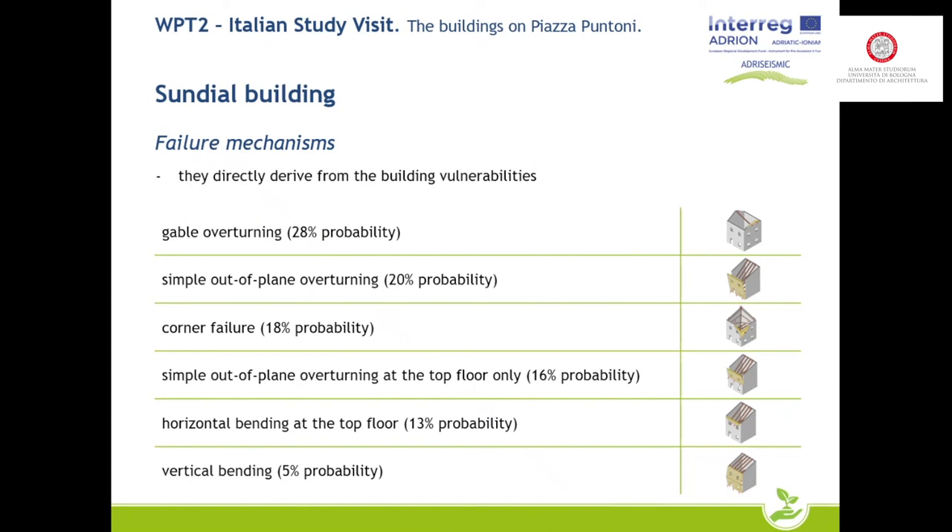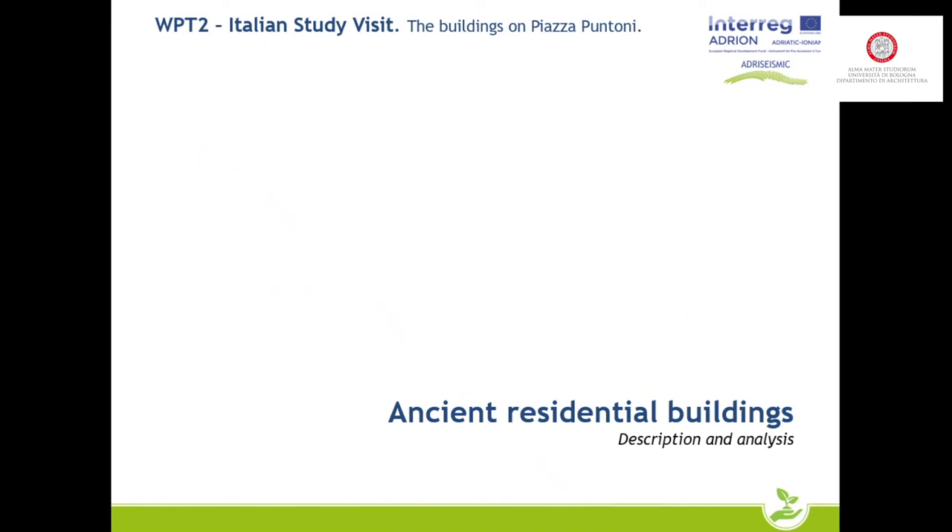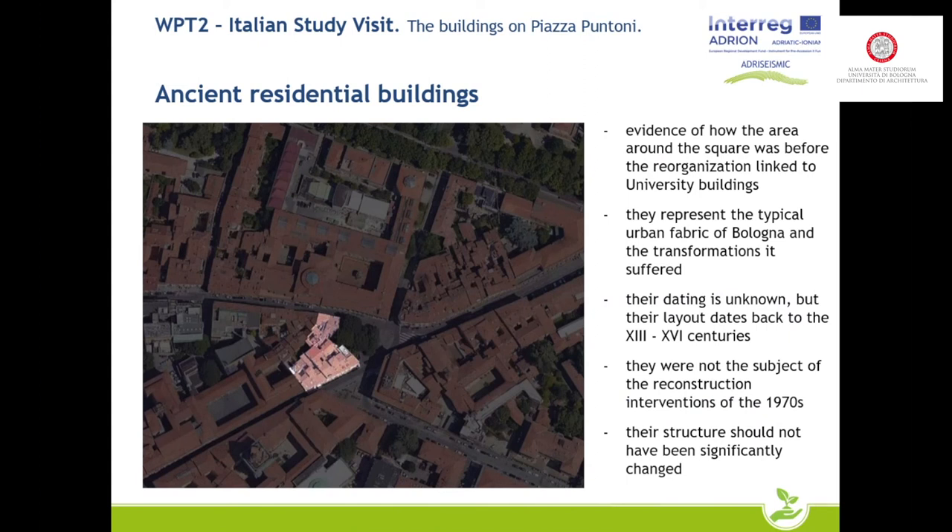The most probable failure mechanisms for this building are the gable overturning and the simple out-of-plane overturning. Finally, the ancient residential buildings located in front of the sundial building and in front of the academy are evidence of how the area around the square was before the university reorganization. They represent the typical urban fabric of Bologna and the transformations it suffered during its life. Their precise dating is unknown but their layouts seem to refer to the 13th to 16th centuries.